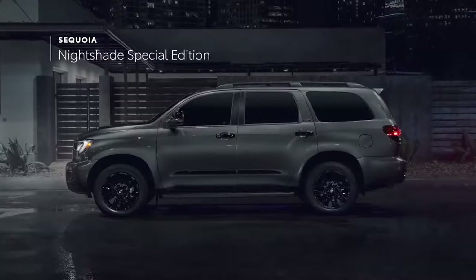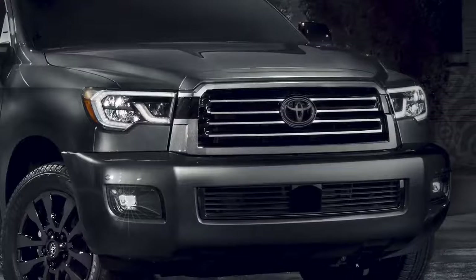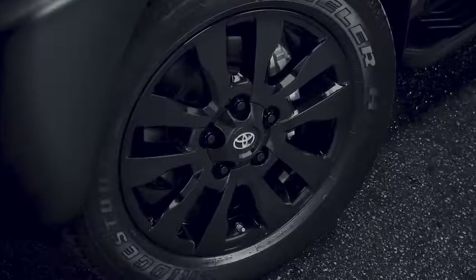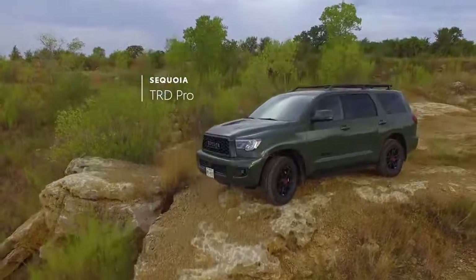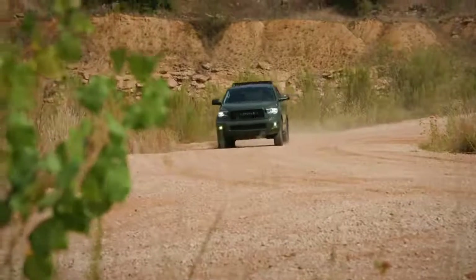Plus, Nightshade Special Edition underscores the limited-grade's luxury experience with a darkened chrome-finished grille, 20-inch black alloy wheels, black leather-trimmed seating, and black accents throughout. Last but not least, TRD Pro rounds out the lineup with a serious off-road design that's built for maximum adventure.